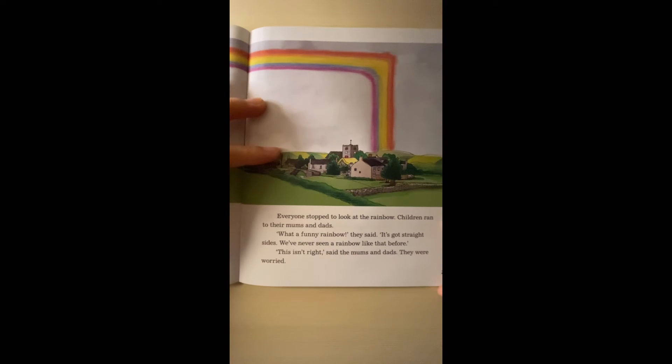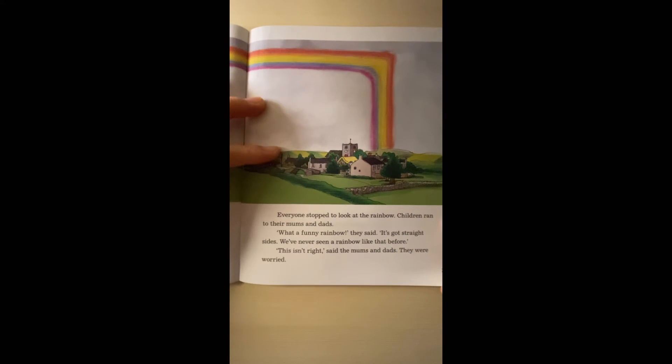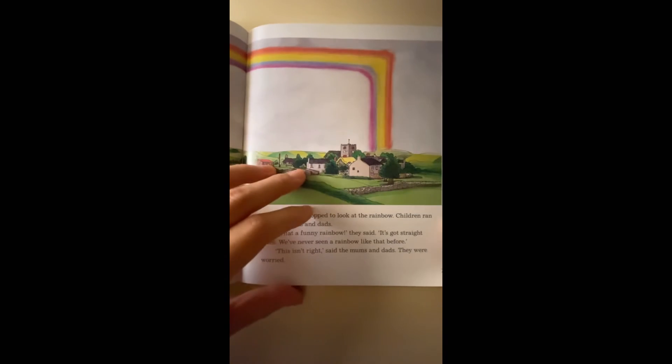The rainbow looked very strange. Everyone stopped to look at the rainbow. Children ran to their moms and dads. 'What a funny rainbow,' they said. 'It's got straight lines — we've never seen a rainbow like it before.' 'This isn't right,' said the moms and dads. They were worried.